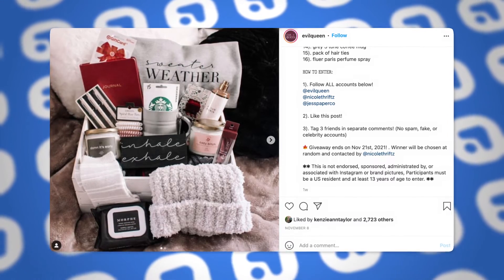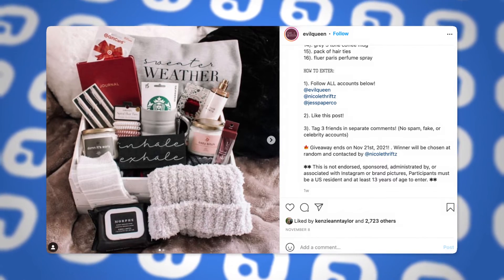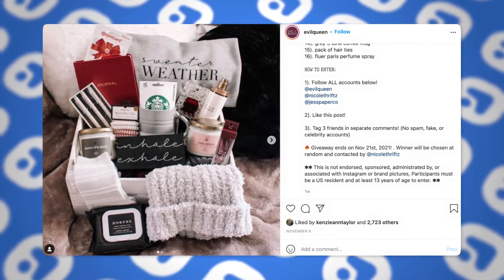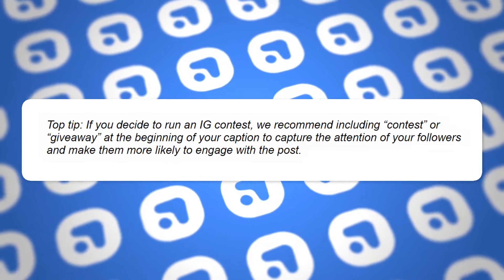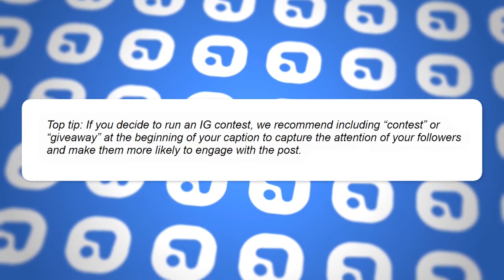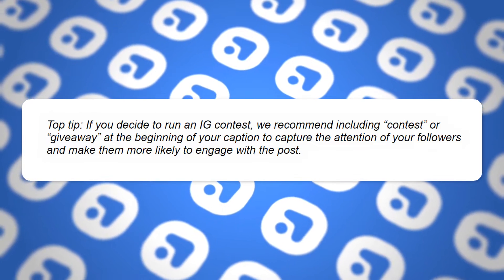Another way you can drive engagement is by running an Instagram contest that has people tag a friend in the comment section to enter or share your post to their story. This will help your post reach more people and could end up with your post landing on the explore page, which means even higher reach plus more followers. Pro tip: if you decide to run an Instagram contest, include 'contest' or 'giveaway' at the beginning of your caption to really capture the attention of your followers and make them more likely to engage.